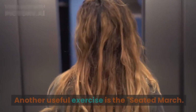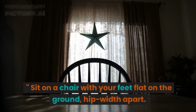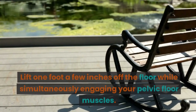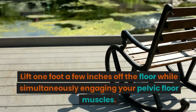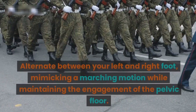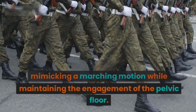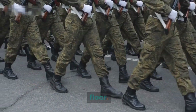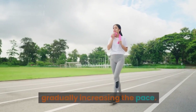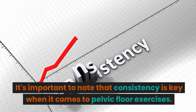Another useful exercise is the seated march. Sit on a chair with your feet flat on the ground, hip-width apart. Lift one foot a few inches off the floor while simultaneously engaging your pelvic floor muscles. Alternate between your left and right foot, mimicking a marching motion while maintaining engagement of the pelvic floor. Repeat for several repetitions, gradually increasing the pace.